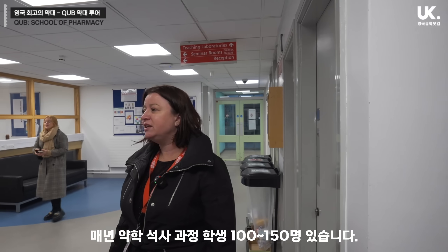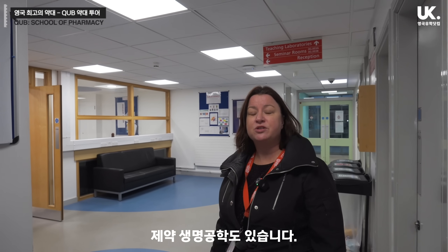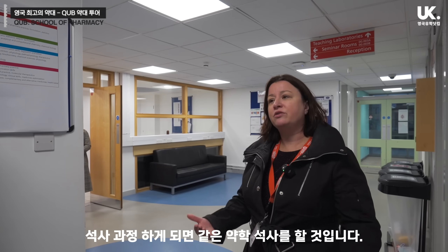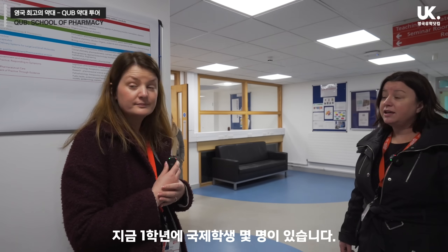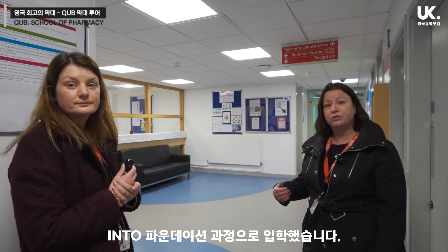Each year we have about 100 to 150 MPharm students. We also have two other degree programmes — the BSc in Pharmaceutical Science and the BSc in Pharmaceutical Biotechnology, which have about 30 students each — a slightly smaller cohort, but they will be integrated with the MPharm degree as well. We actually have quite a few international students — this first year we have students from Nigeria, the Middle East, and Malaysia — who have come in either independently through INTO or through INTO.